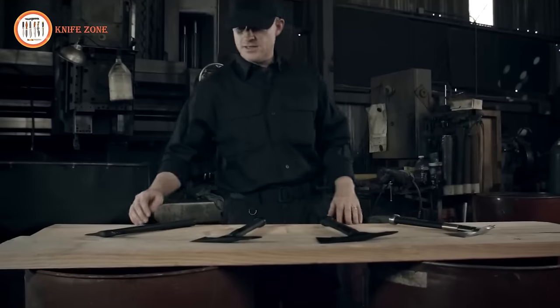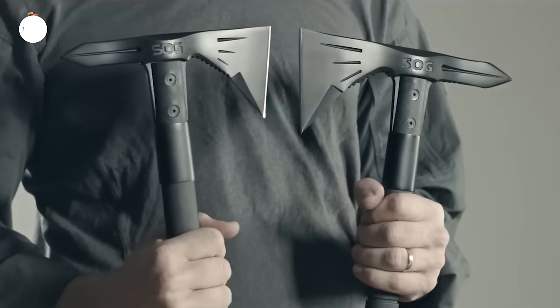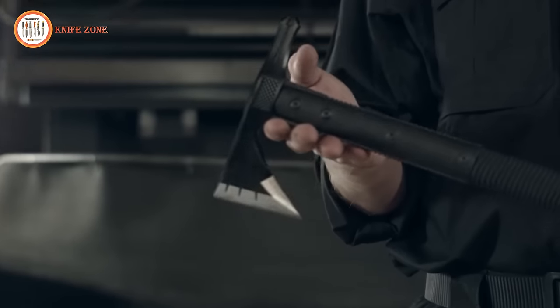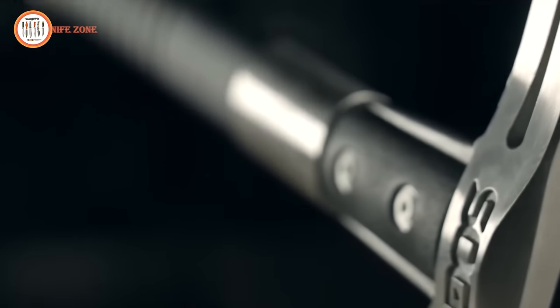Its durable construction and sharp blade guarantee efficient performance in any situation. The Tomahawk's compact size and lightweight design make it a convenient addition to your backpack or vehicle, ensuring you're always prepared. Whether you're camping, hiking, or exploring the outdoors, the SOG Tactical Tomahawk is an indispensable tool you won't want to be without.